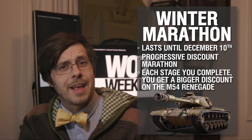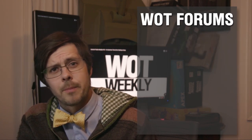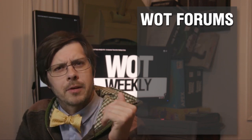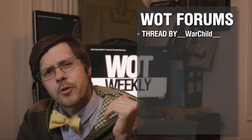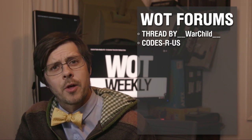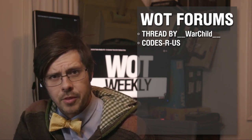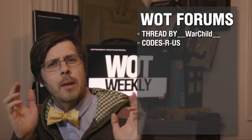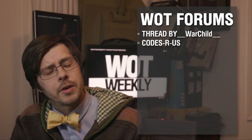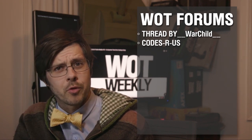There shouldn't be a code to participate, and that is great. But speaking of codes, we do have a x3 crew XP weekend, so if you want to take advantage of that, pop in the code, which should be in the description. And if it's not in the description, here's a pro tip: in the forums, there is an insanely popular ongoing thread by __warchild__ called Codes R Us, which is reliably updated with all the codes you could ever want. In his words — the creator of the thread — it's the one-stop-shop thread for all the important things like codes, contests, and news. It's kind of like Walt Weekly in forum format, only the comments are super sweet to War Child as they should be.